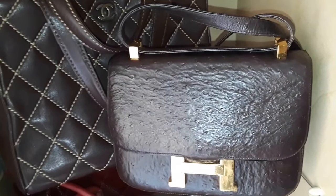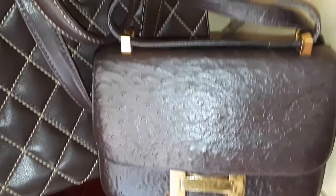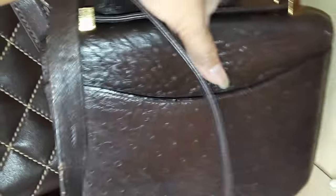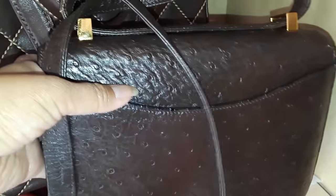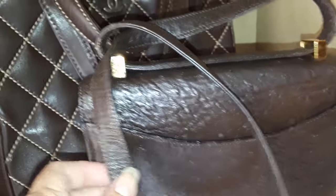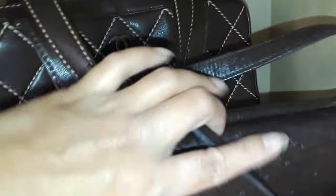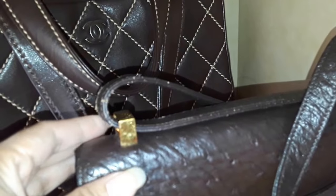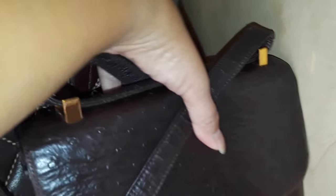This is my Hermès vintage ostrich genuine leather Constance. I don't use it much, and it's showing some dryness although it was reconditioned a year ago. I'm actually trying to sell this — all you'd need to do is replace the straps to make it a crossbody bag, because vintage Constances are just shoulder bags.